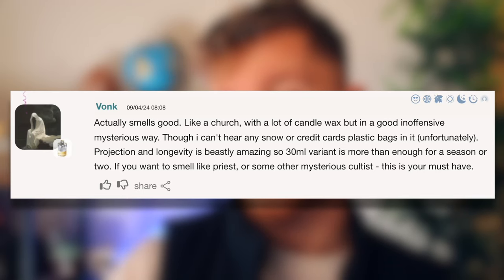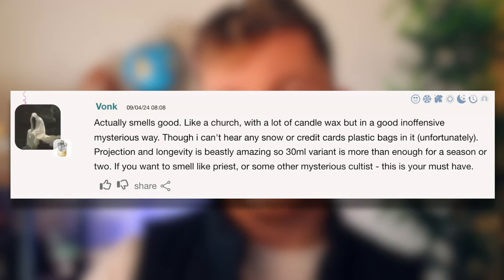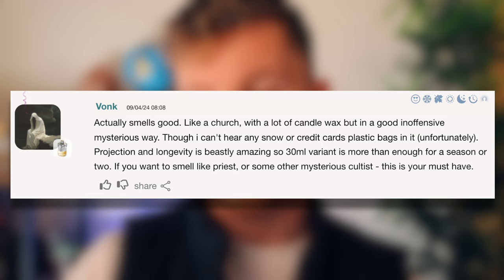I've just come down to the comments on Fragrantica to see what other people think. So we're going to read a few. The first serious review says: 'It actually smells good, like a church with a lot of candle wax but in an inoffensive, mysterious way. The projection and longevity is beastly amazing — 30ml is more than enough for a season or two. If you want to smell like a priest or some mysterious cultist, this is your must-have.' And it does give like a kind of old man or priest vibe, actually.